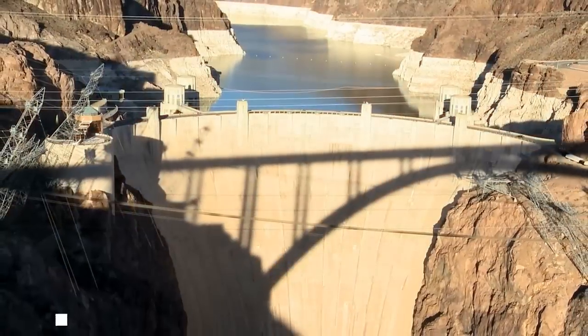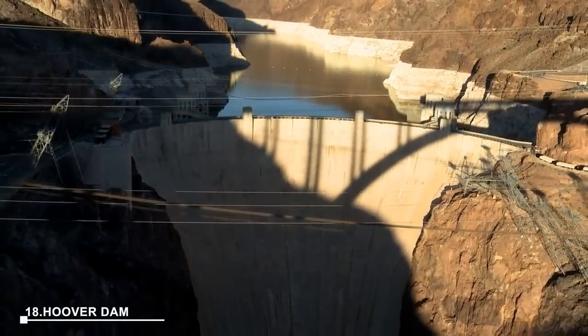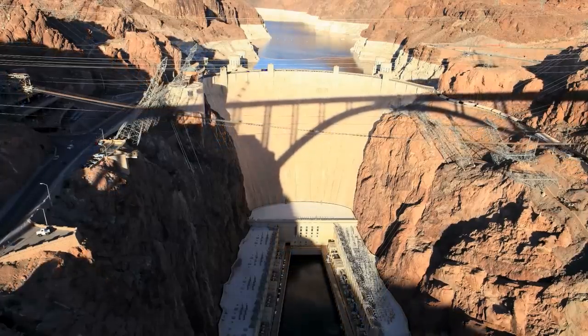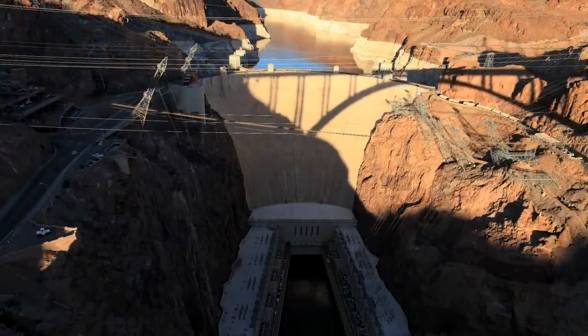At number 18: Hoover Dam. Hoover Dam is an impressive engineering marvel crossing the Colorado River between Arizona and Nevada. It offers free access to visitors, who can drive or walk across the dam, take tours, and explore the visitor center for more information.